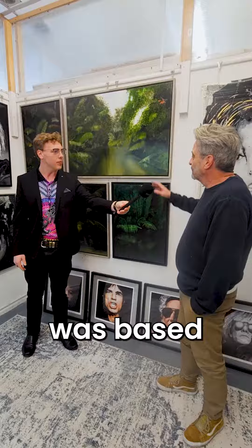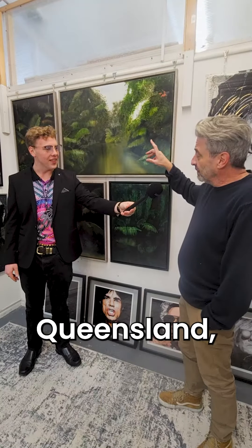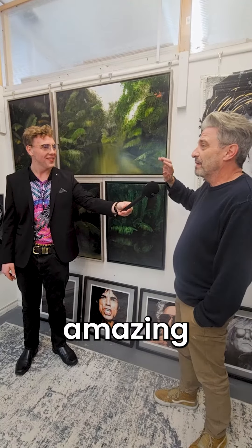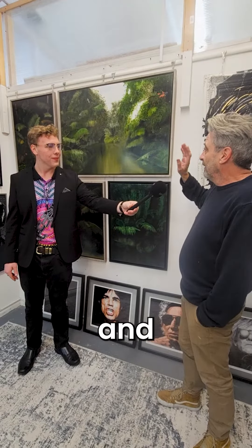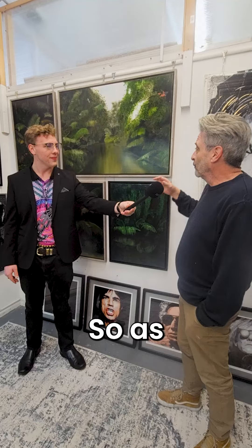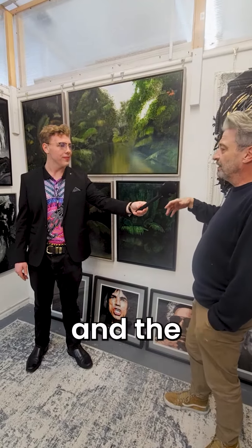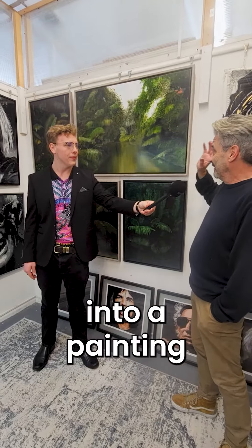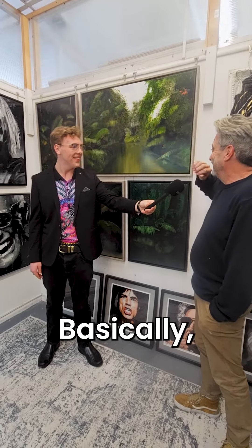Yeah, it was based on Daintree Forest up in northern Queensland, just north of Cairns. It was an amazing place — we had river trips and stuff like that — and it just left an impression on me. As soon as I started studying things like the Amazon and the environment, I wanted to incorporate that into a painting, and this is what occurred basically.